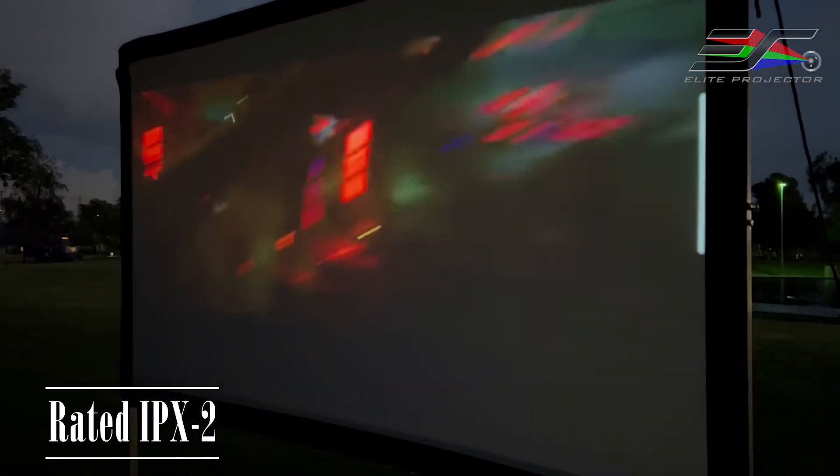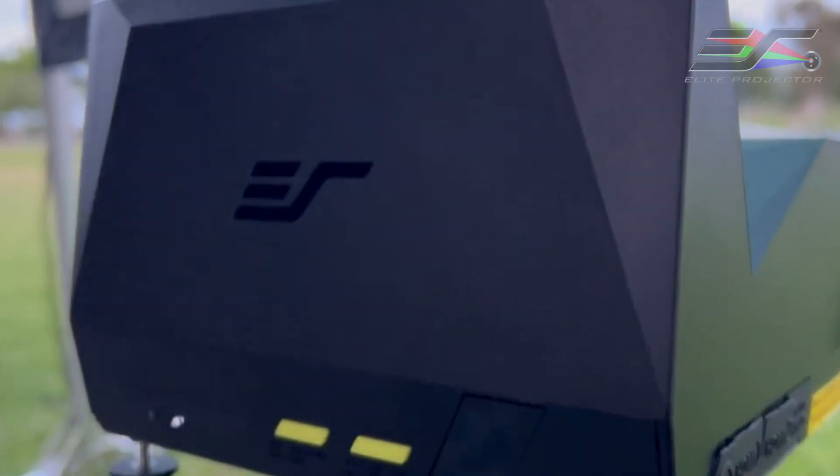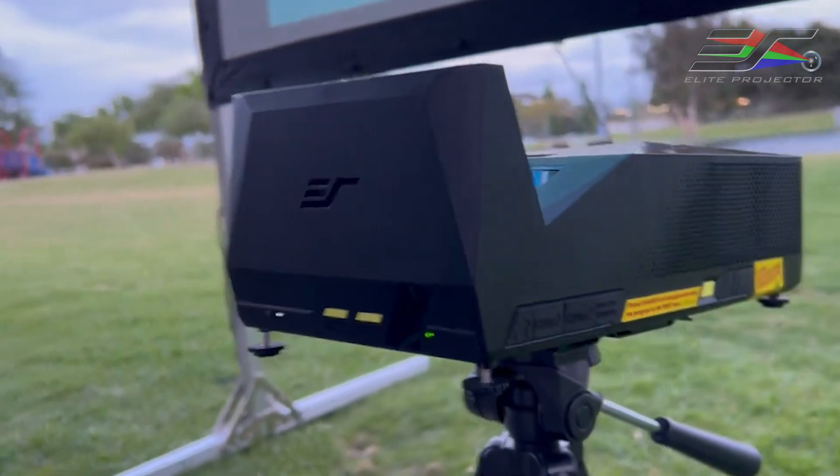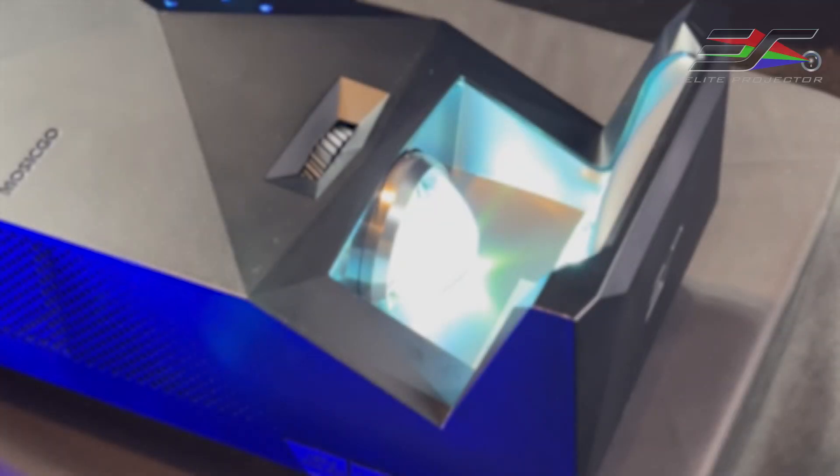The Mozygo Sport is rated IPX2. Its durability is tantamount to portability, and this projector was built for all four seasons.